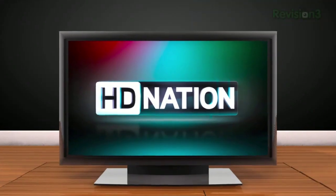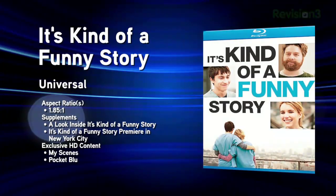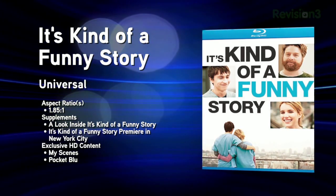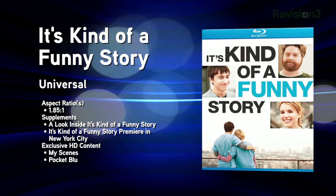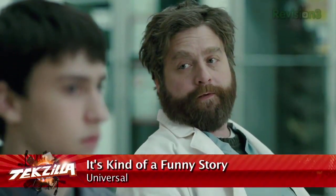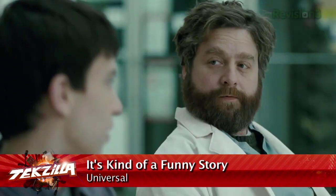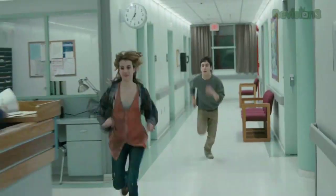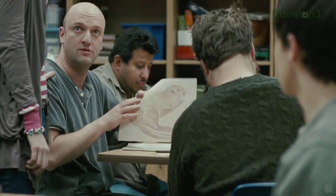Now it's time for the new Blu-ray releases for the week of February 8th, 2011. First up, It's Kind of a Funny Story — an adaptation of Ned Vizzini's novel of the same name, following Craig Gilner, a suicidal 16-year-old who checks himself into a mental hospital, where he meets his inpatient mentor Bobby, played by Zach Galifianakis. The transfer is high quality with 1080p VC-1 video and clear DTS-HD Master Audio on a 50 gigabyte disc. Extras include commentary tracks, deleted scenes, outtakes, a making-of mini documentary, and trailers.